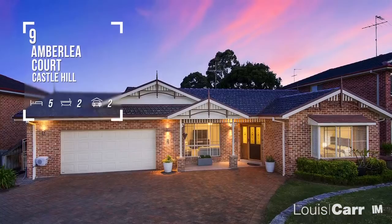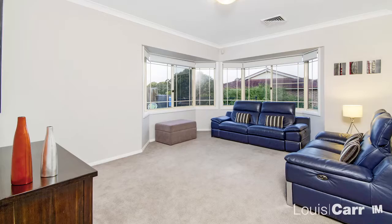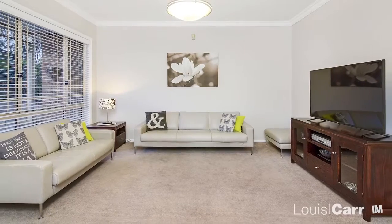Hi, I'm Karen Dangola from Louie Carr Real Estate and I welcome you to this beautiful home. As you step through the front door, you will instantly notice the welcoming feel which radiates throughout the home.